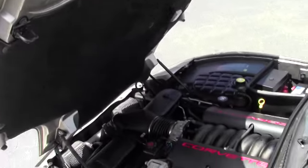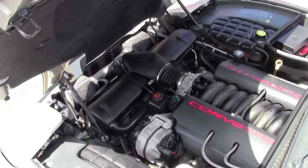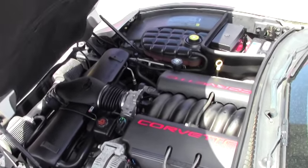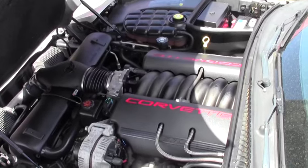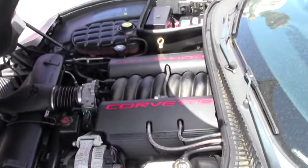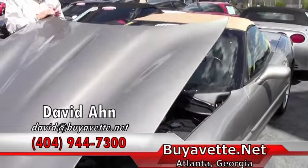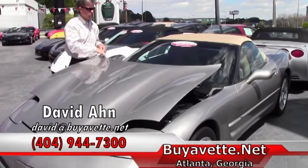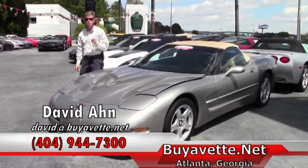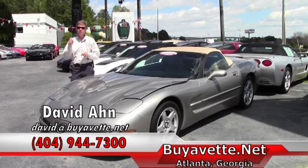I'm going to take a look at this 5.7-liter LS1 Corvette engine — it's actually 355 horsepower. It's got a cold air intake and a cat-back performance exhaust. Beautiful under the hood and it's been well-maintained. This car reached our certified pre-owned level, which means cream of the crop. If you're even thinking about a Corvette, call 404-944-7300 and always ask for David.